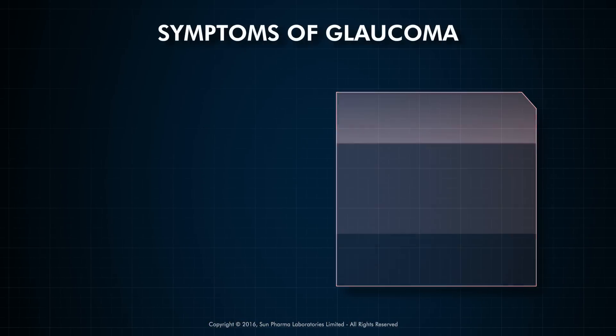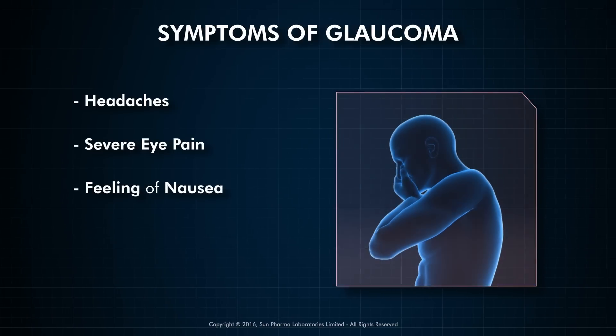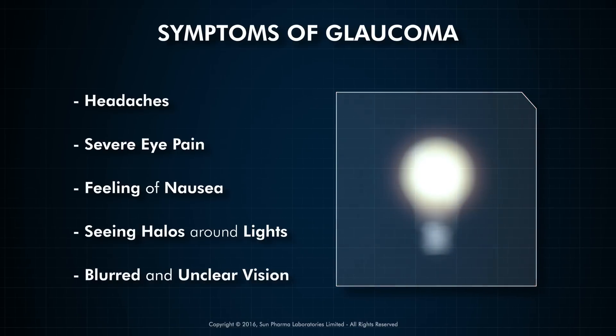Symptoms of glaucoma include headaches, severe eye pain, feeling of nausea, seeing rainbow-colored rings or halos around lights, and vision becoming blurred and unclear.